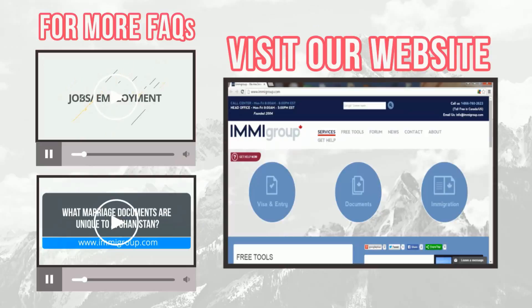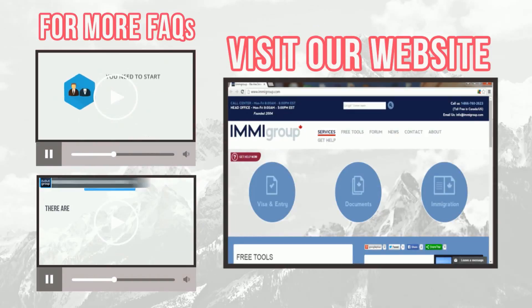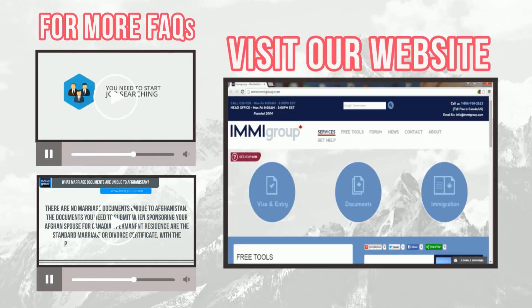Learn how to apply for a Chinese visa by watching the top video. Learn how to pay the Chinese visa fee by watching the lower video. Go to imagroup.com for more information.